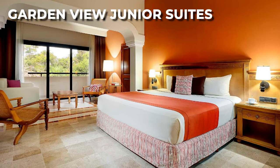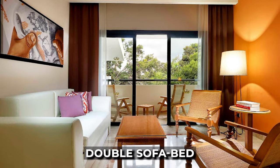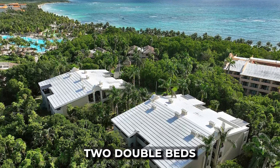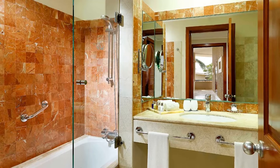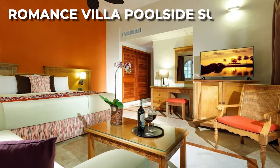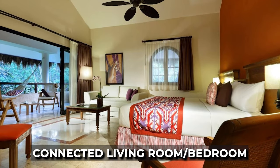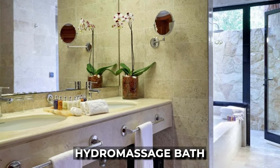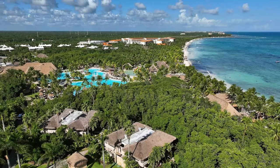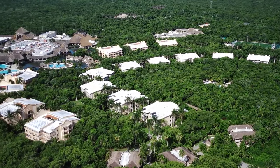For families, the Garden View Junior Suites are ideal, with an adjoining living room and bedroom complete with a double sofa bed. The 42-square-meter suites feature a furnished balcony, offering a choice of two double beds or one king-sized bed, along with a hydro-massage bath. Couples can enjoy the adults-only Romance Villa full-side suites, which come with a furnished terrace, hammock, open-air shower, king-sized bed, connected living room/bedroom, sofa bed, and a hydro-massage bath. These suites offer views of the iconic Riviera Maya mangrove forest and are located near the main pool. There are also a number of other rooms and suites that suit different preferences.